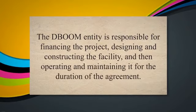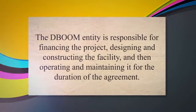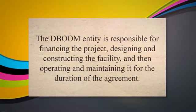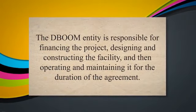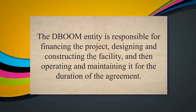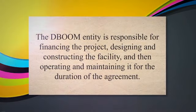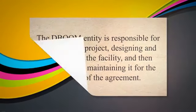Under this model, the owner of the facility enters into a long-term agreement with the DBOOM entity, which may be a single company or a group of companies working together. The DBOOM entity is responsible for financing the project, designing and constructing the facility, and then operating and maintaining it for the duration of the agreement.